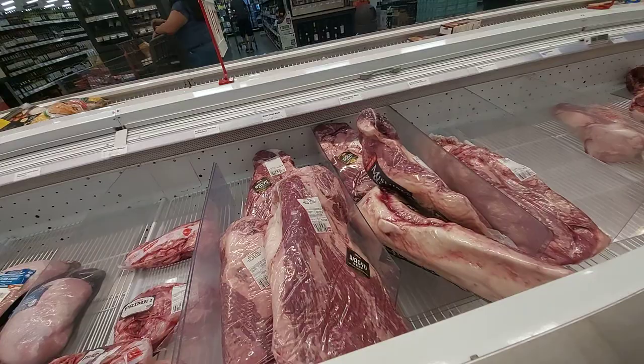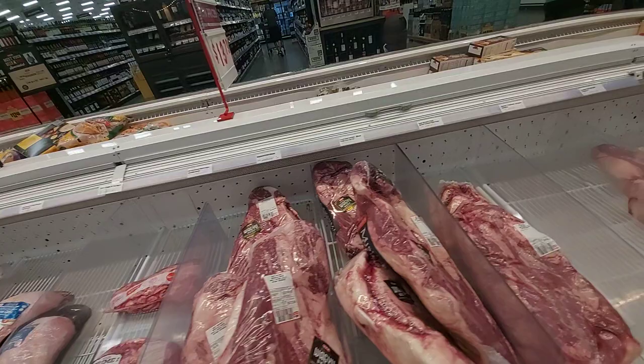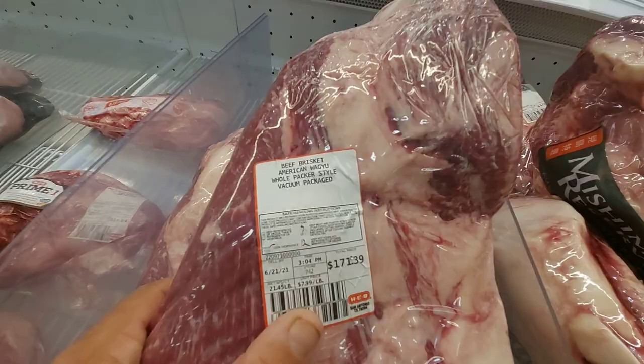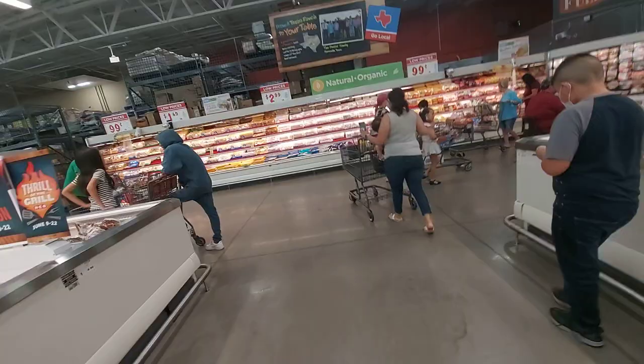Here's some briskets. What? Wagyu beef? Here's some brisket — $171 for that brisket. That is $8 a pound. Wagyu beef brisket. Whoa. I have plenty of chicken here.